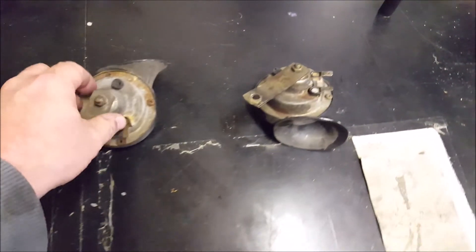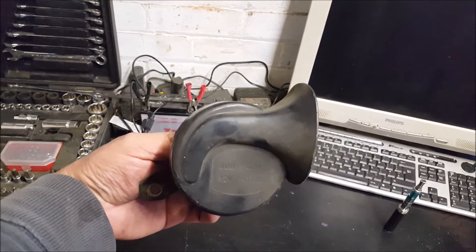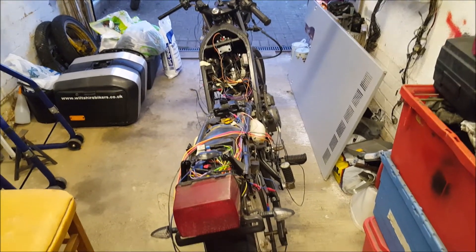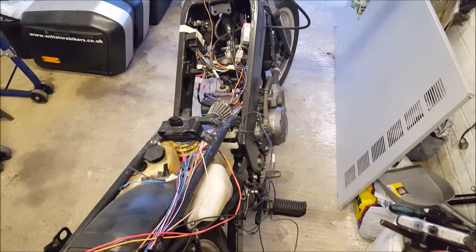I think those horns are going to look good on the front, nice and loud — make sure I'm heard when I'm riding to and from work. That's what this bike is eventually going to be: a day-to-day commuter.